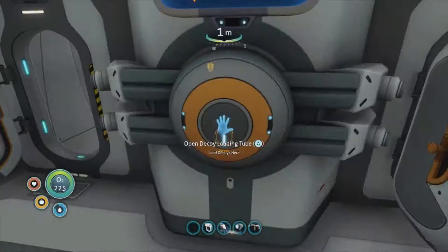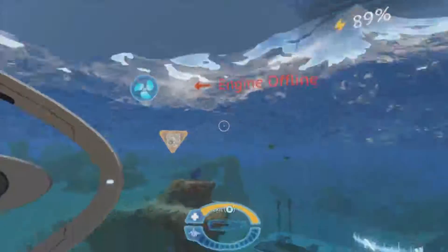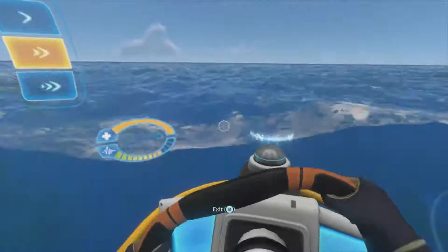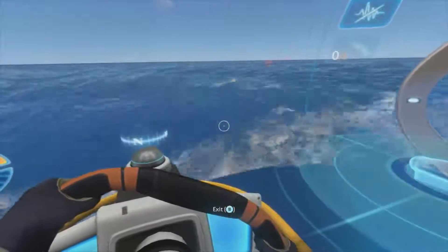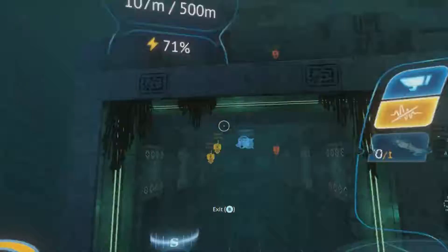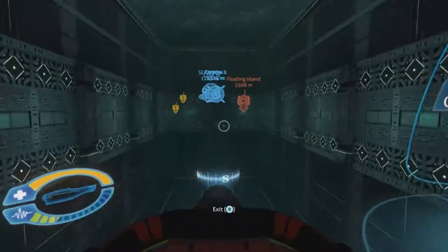We need the decoys so we can put the decoys in there - we shouldn't have to worry about them powering. Let's head to the alien tower without crashing into my base. Right, we've made it to the alien tower - let's dock in here. Weirdly, a perfect fit for the Cyclops.